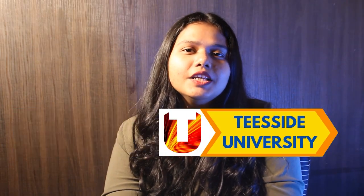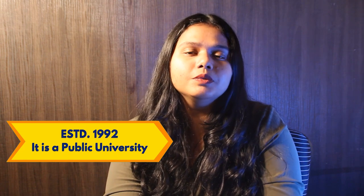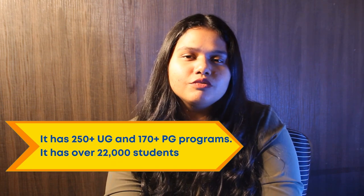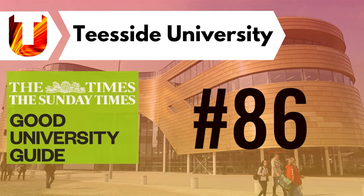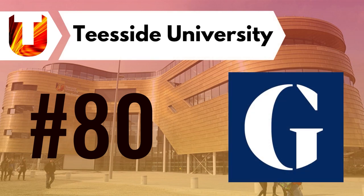Today we are going to talk about Teesside University. Teesside University was established in the year 1992 and it is a public university. The university provides 250 undergraduate and 170 postgraduate programs to all international students. There are in total 22,000 students enrolled for this year. The university ranks around 86 as per the Times University Guide and 80 as per the Guardian's University.